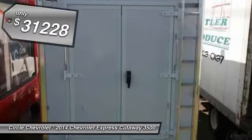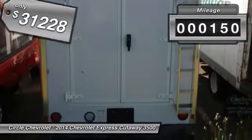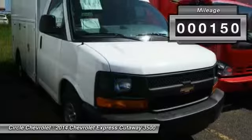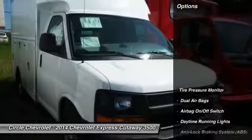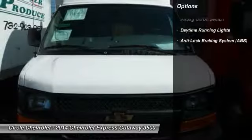It's priced below $35,000, and this vehicle has less than 200 miles. Here are some of this vehicle's great options: dual airbags, daytime running lights, and tire pressure monitor.